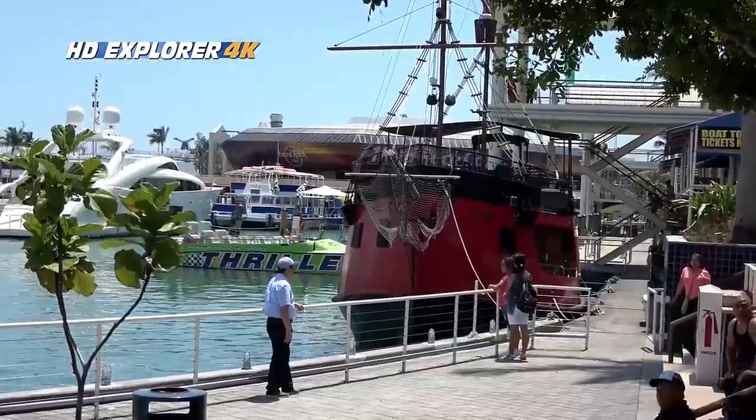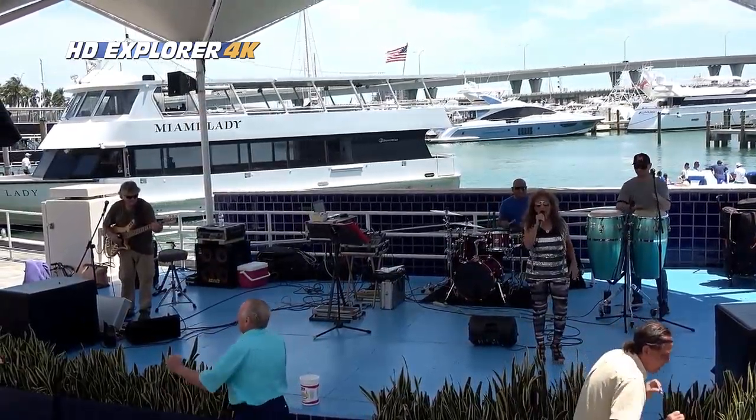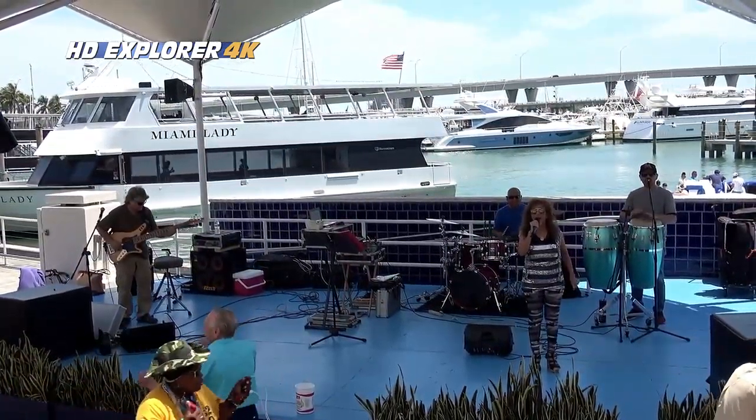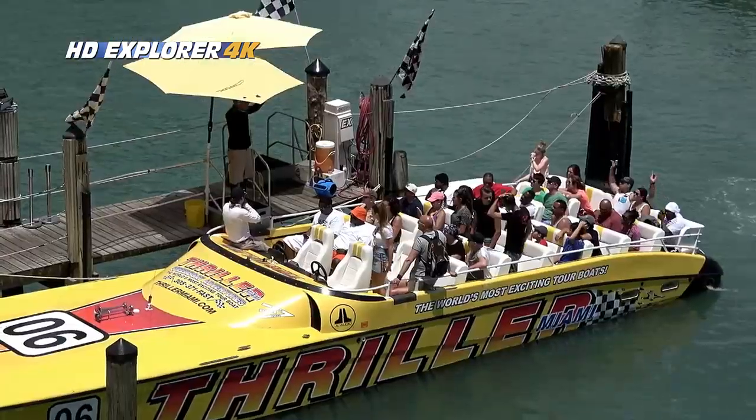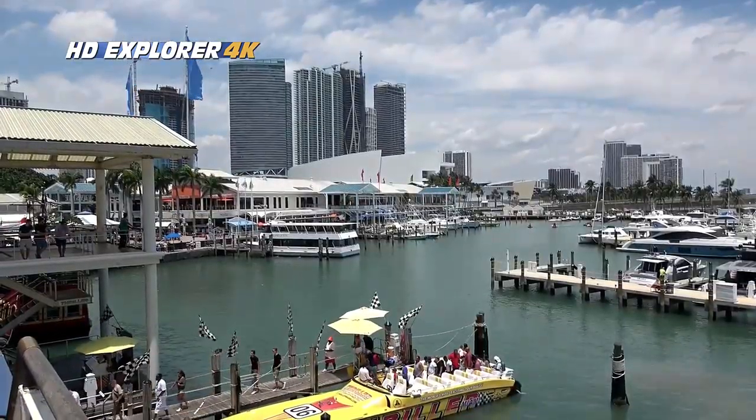Many visitors simply come to take in the experience. From here, tour boats depart for destinations across Biscayne Bay. A water taxi service is also available to and from Miami Beach and the downtown hotels in the city.